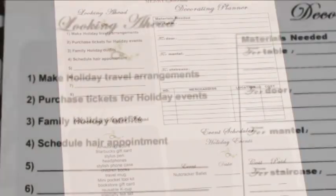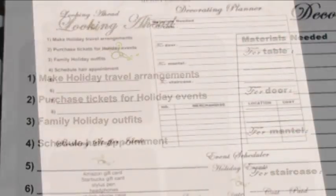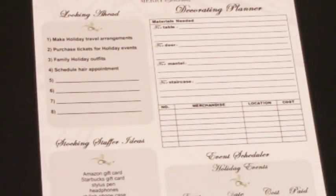In the looking ahead section, this is to look ahead to those items you need to take care of — if you're traveling, or if you have an event that you need to purchase tickets for, or anything like that. The first four items are already listed, and then you have blank lines to add your own. The first one is: make holiday travel arrangements. It's always best to do that early.